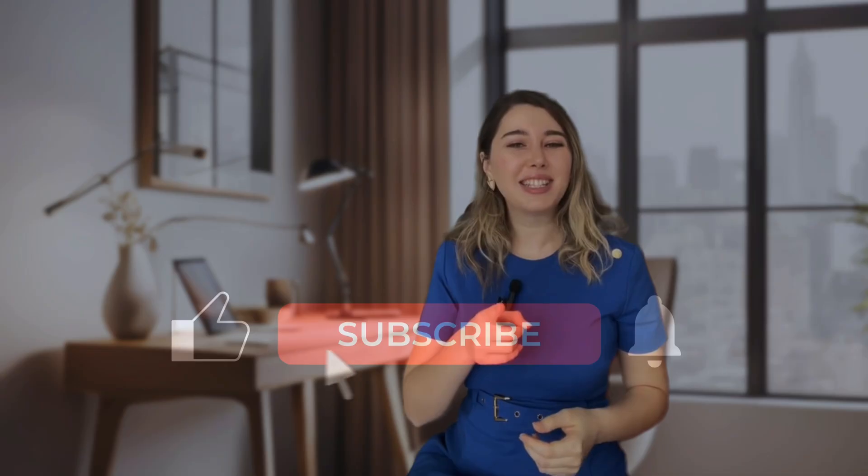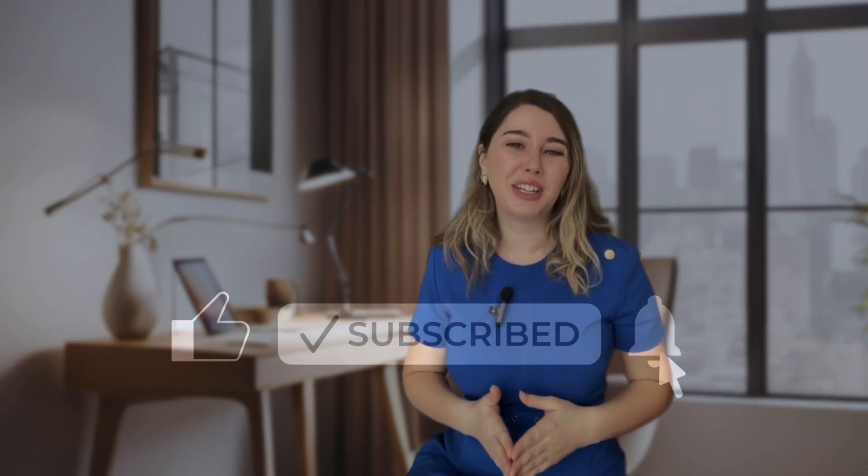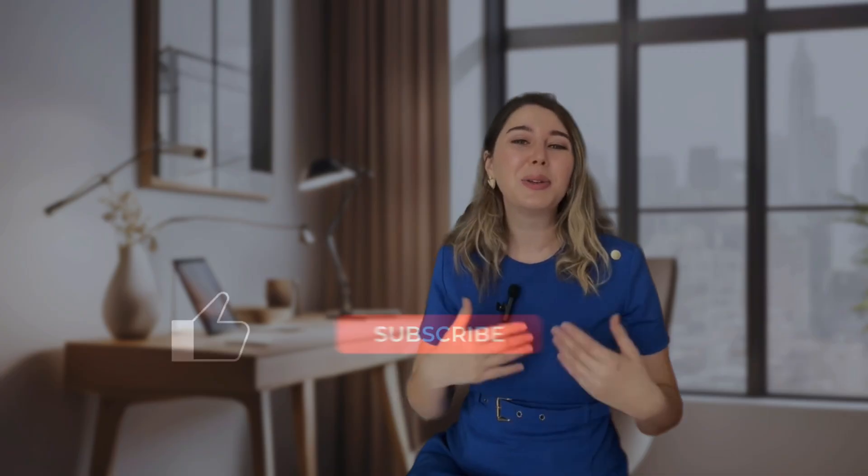If you are interested in learning more insights and management strategies on tinnitus, don't forget to subscribe to this channel and turn on notifications so you never miss a new video. Also, if you find this video helpful, please give it a thumbs up so YouTube can recommend this video to other people who can benefit from it.